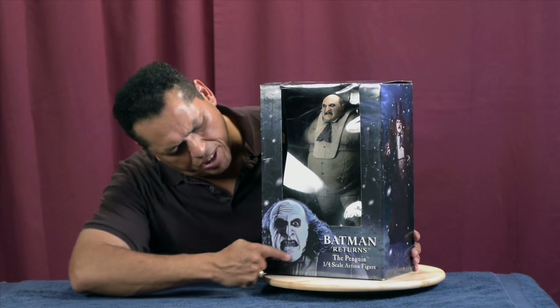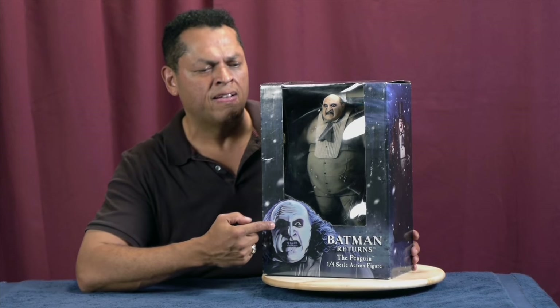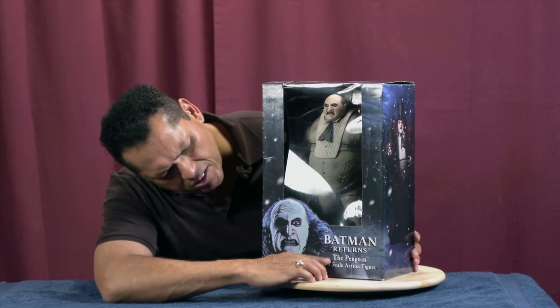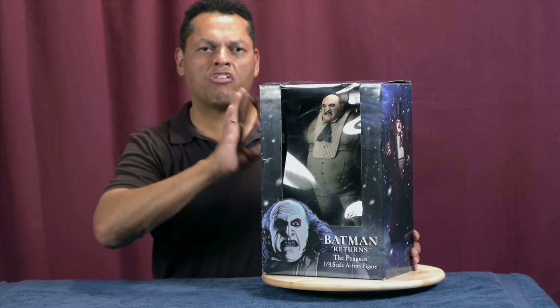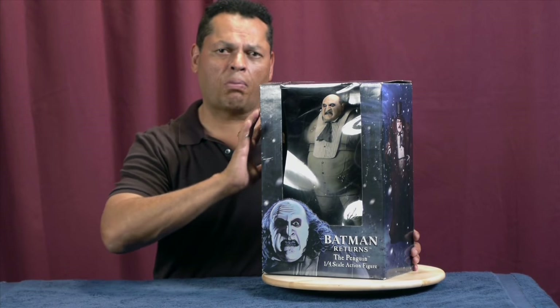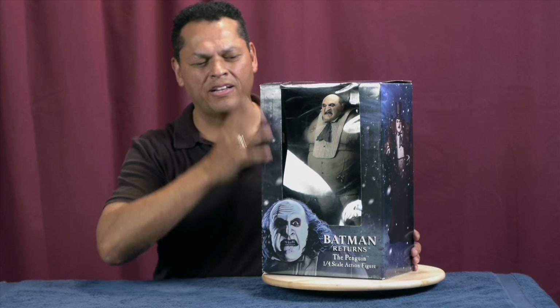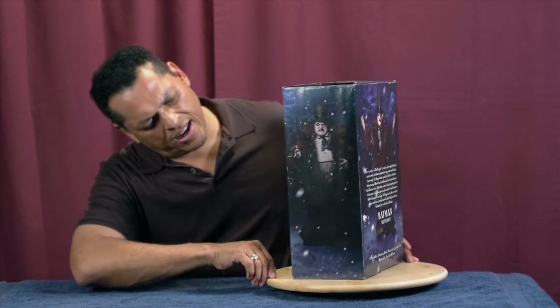We see a nice photo of Danny DeVito as he appeared as the Penguin in the classic movie Batman Returns. Under here we see Batman Returns, the Penguin one-fourth scale action figure. We see little pieces of snow drift, because if you remember that movie took place in the wintertime, the holiday season, and snow appeared in that movie a lot. So here we are — snow drift — and we turn it around to the side.